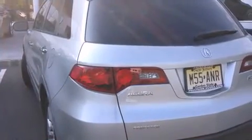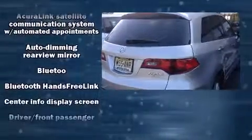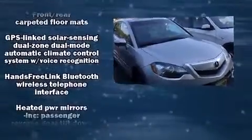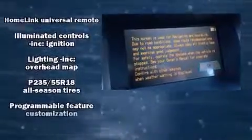With high-intensity discharge headlights illuminating your path, you'll always appreciate maximum visibility. You and your passengers will enjoy the stereo system, which includes a CD player with MP3 capability, steering wheel mounted audio controls, and 13 speakers, ensuring optimum sound no matter where you're seated.